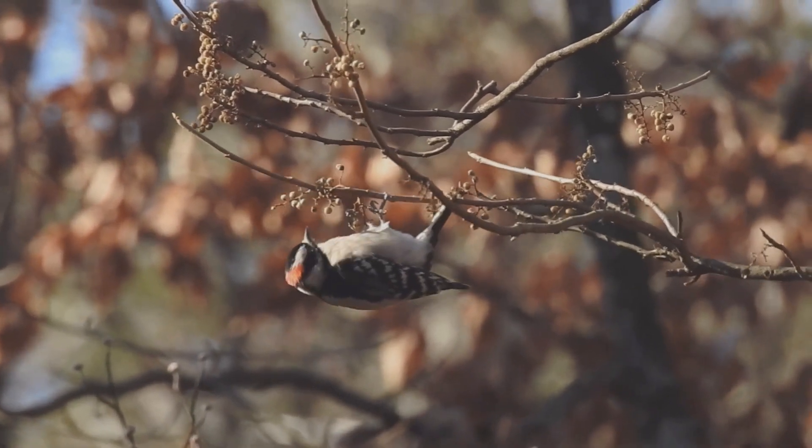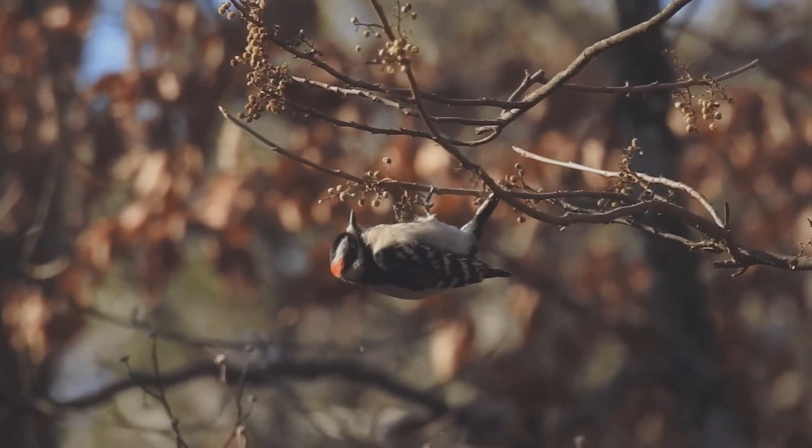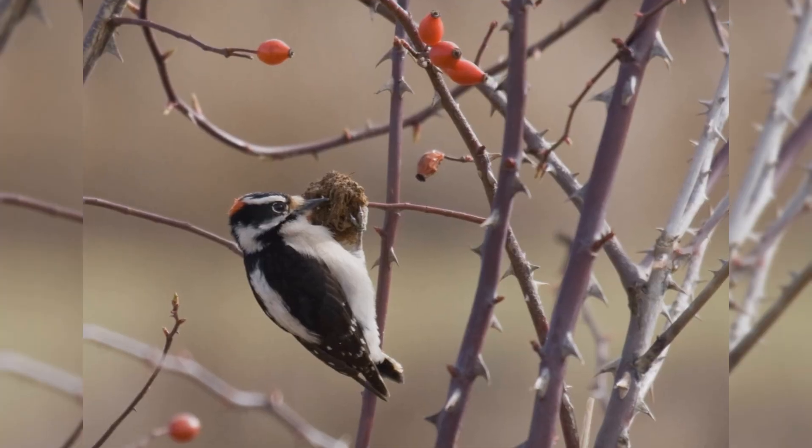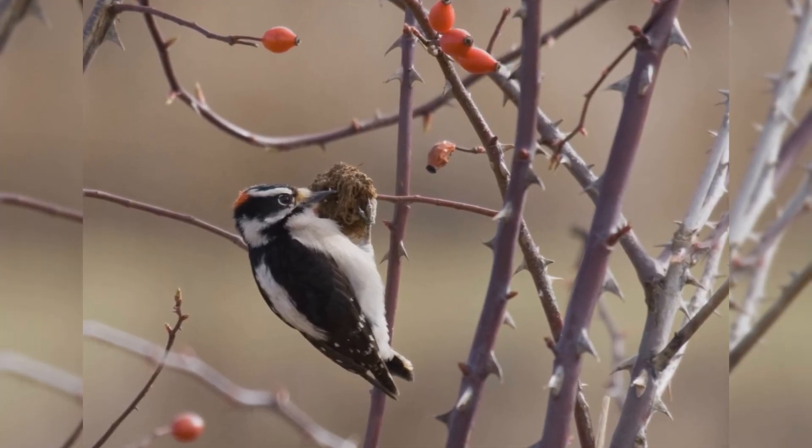Like other woodpeckers, these birds hitch up small trees. However, they often cling to the small outer branches. They even hang on twigs in small bushes, such as wild rose and teasel.